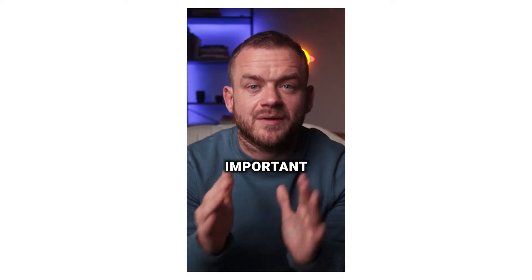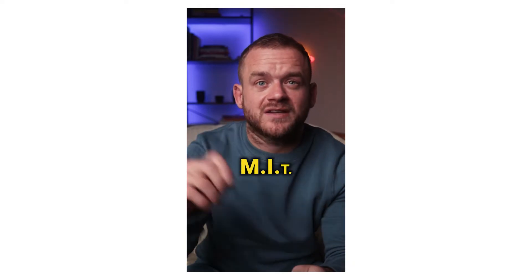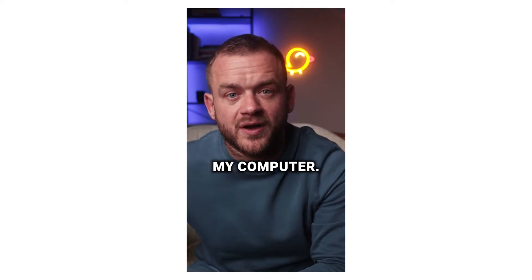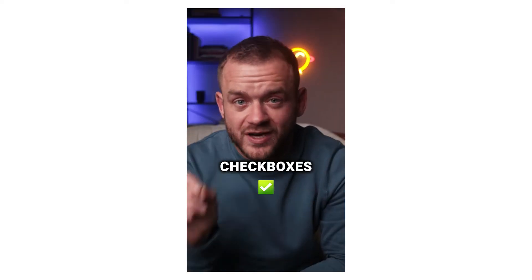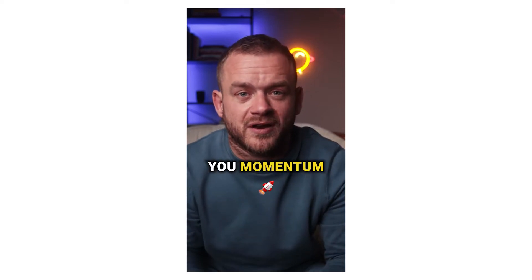Tip number two: write the most important thing you have to do tomorrow down the night before. I write MIT — my most important task — and I leave it on a notepad by my computer. This way, when I wake up I have one focus, and if I get that done I'm going to have a great day. Bonus tip: use little checkboxes for your other tasks, because checking things off gives you momentum throughout the day.